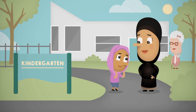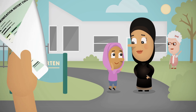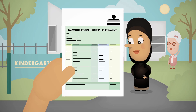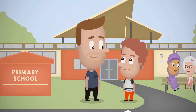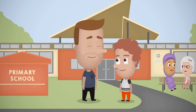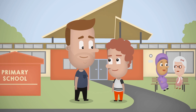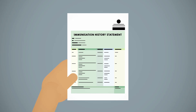To enrol in childcare or kindergarten in Victoria, you will need to provide a statement from the Immunisation Register that shows your child's vaccines are fully up-to-date for their age. The statement from the register showing your child's immunisation history must also be given to the primary school where you enrol your child. You may also need this statement to obtain some government family payments.